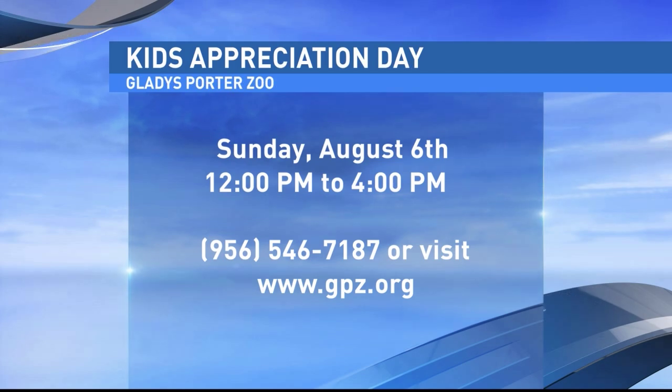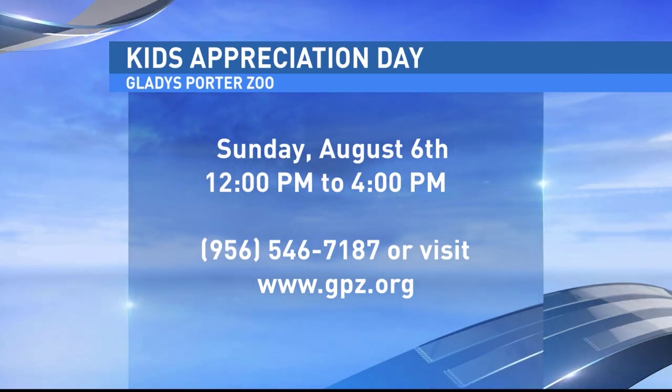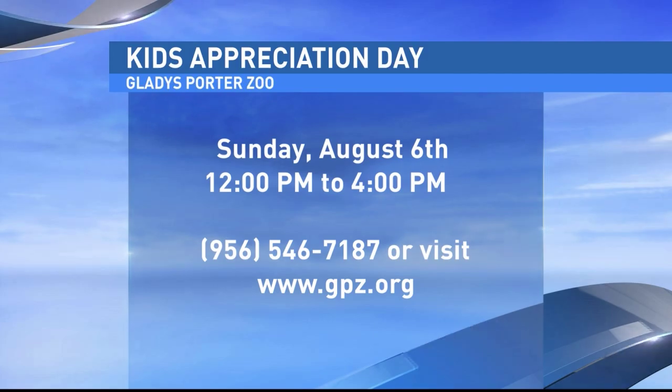When you finish your passport — which kind of guides you throughout the zoo — you turn it in and you have a chance to win some great prizes, like bicycles, backpacks full of school supplies, and different things like that. So it'll be fun.